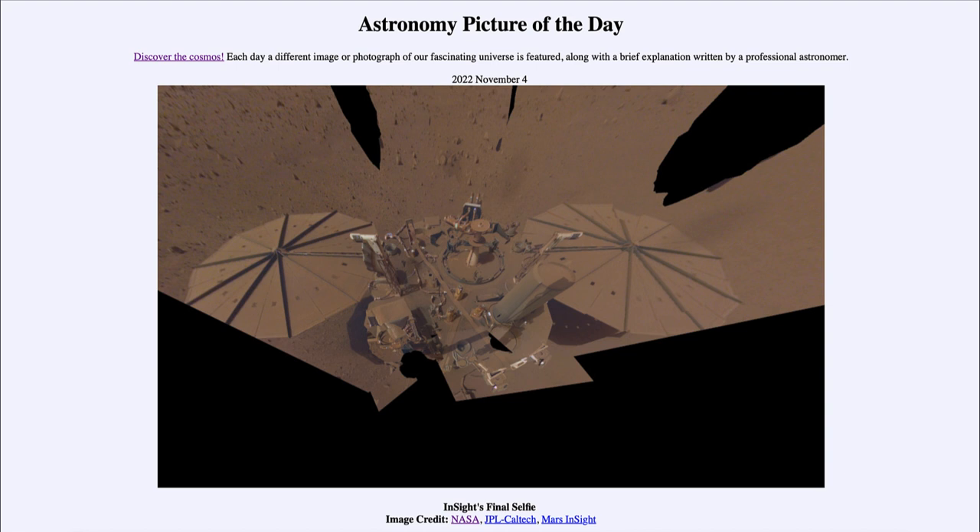Today's picture for November 4th of 2022 is titled Insight's Final Selfie.